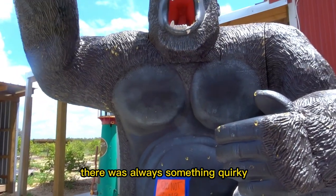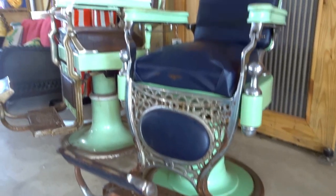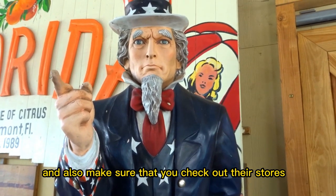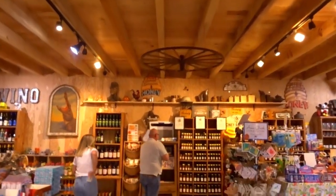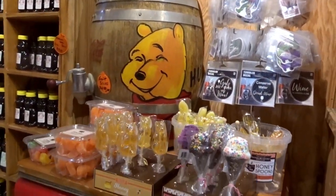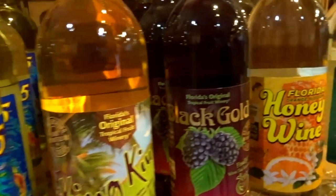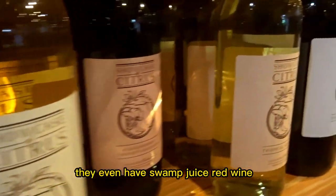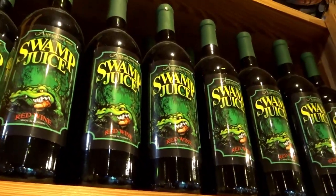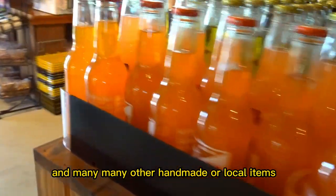Everywhere I looked there was always something quirky, fun, and interesting to see. Make sure that you check out their stores — they have some really cool stuff in there. We got some of their locally harvested honey and also picked up some of their fruit wine. They even have swamp juice red wine, and many other handmade or local items.